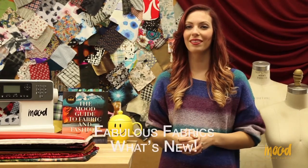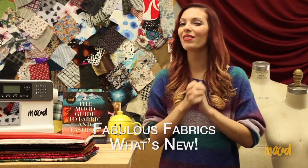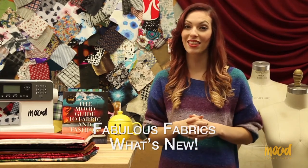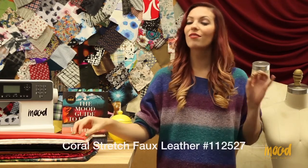Let's get started. For our Fabulous Fabric segment today we're going to be talking about all the latest and greatest reorderable products to hit the site for the past two weeks. Our first item number is 112527.